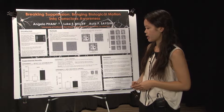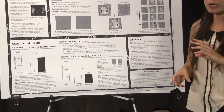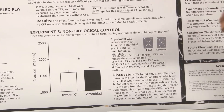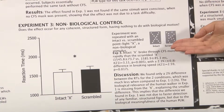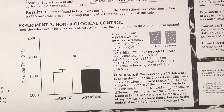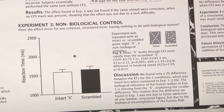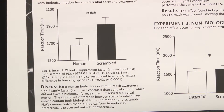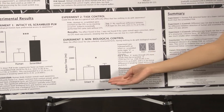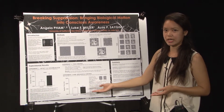In Experiment 3, we performed a non-biological control to test whether the effect was simply due to any coherent, familiar form breaking suppression more quickly than a scrambled form, unrelated to biological motion. We tested this using an X as a stimulus — an intact X versus a scrambled X. We found only a 2% difference in breaking suppression times between these two stimuli, much less than the 12% found in Experiment 1, suggesting the smaller difference is due to the X lacking the biological importance of a human form.